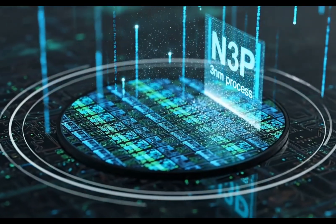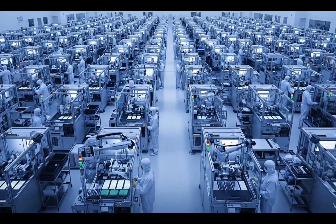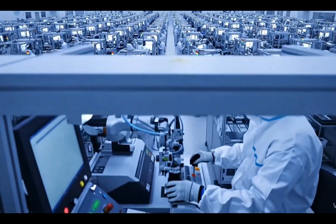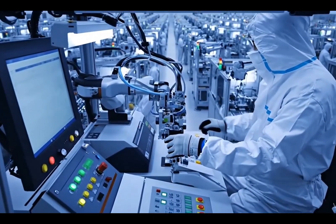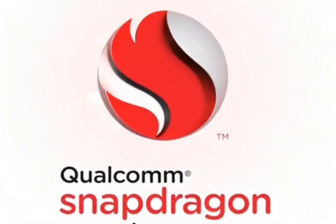The new Snapdragon 8 Gen 5 Elite is rumored to cost between $240 and $280, which could make up almost half the cost of building the phone. And that's not all — Samsung also has to pay Qualcomm $16.25 in royalties for every phone sold.